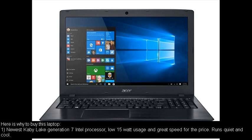Here is why to buy this laptop. Number one: Newest KB Lake Generation 7 Intel Processor, low 15W usage and great speed for the price. Runs quiet and cool.